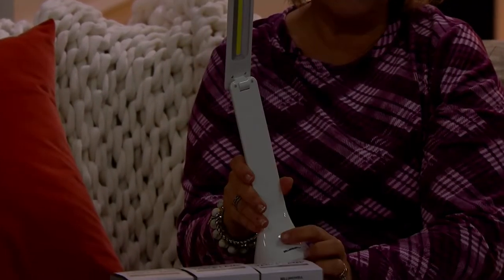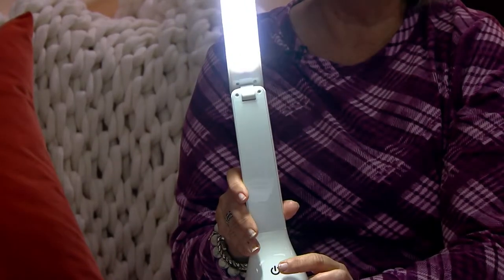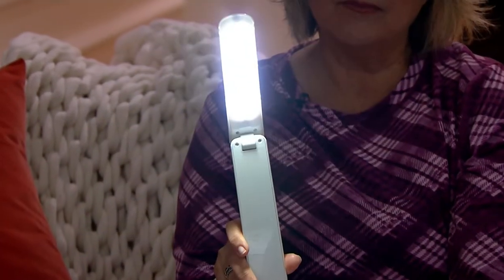And then off again. So super modern, super sleek, easy to use. Because of that COB LED technology, that's why you have all that brightness.